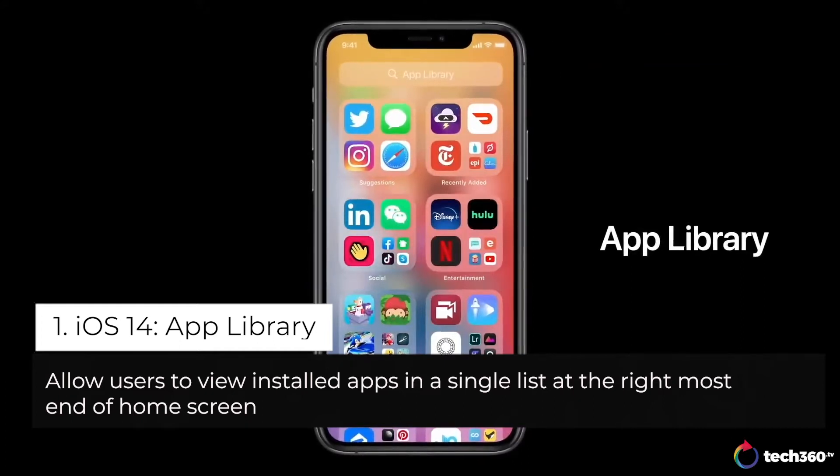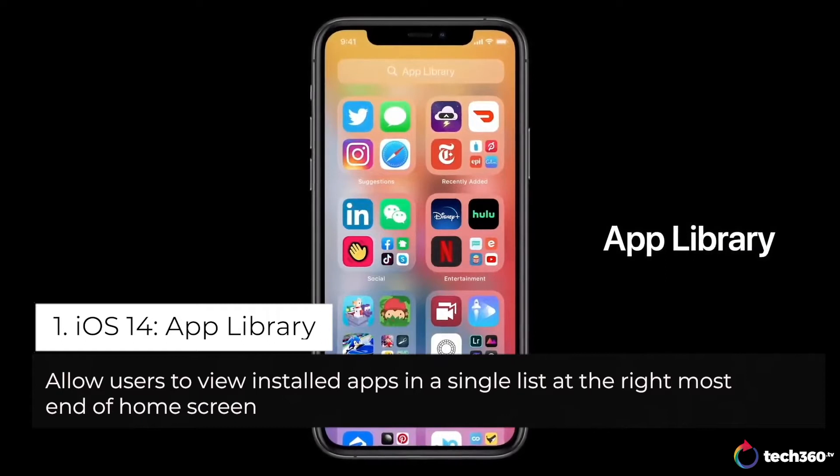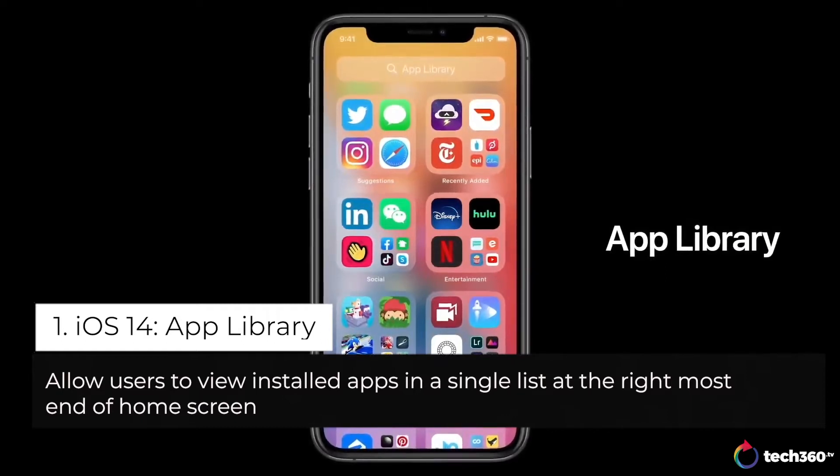The App Library. It's a new space at the end of your home screen pages that automatically organizes all your apps in one simple and easy to navigate view.